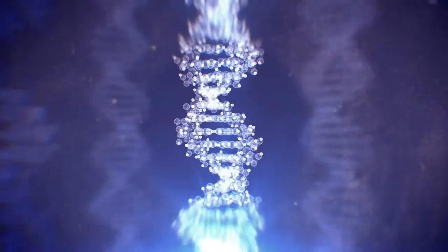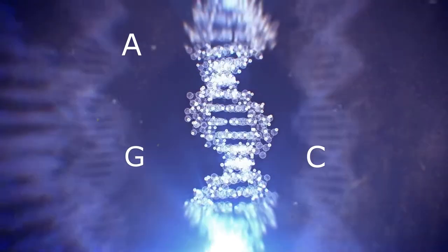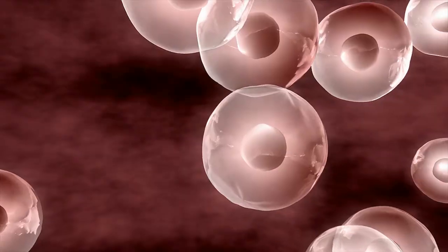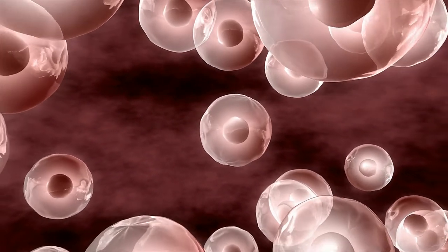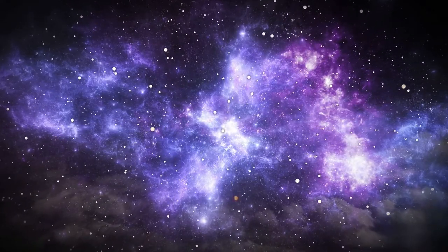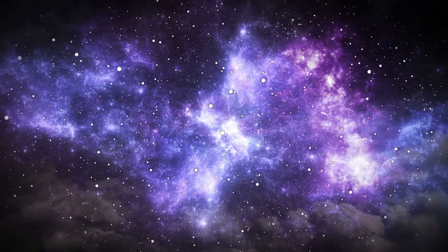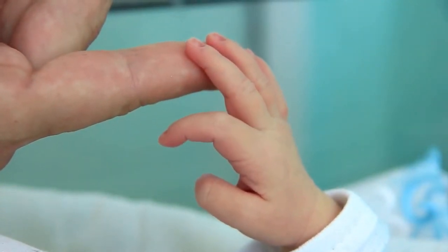DNA has four bases: adenine (A), cytosine (C), guanine (G), and thymine (T). A code of 150 base pairs in DNA is capable of creating more combinations than there are atoms in the known universe. Consider that the human genome contains approximately 3 billion of these pairs.